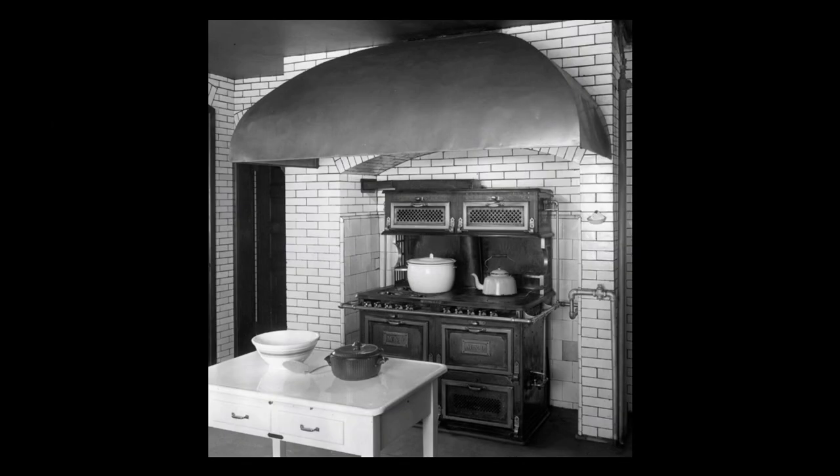The range was the subject of a previous Secrets video, so won't be discussed here — see the description below for the link. The tile surrounding the range on the wall is curious, as the glazed brick itself would have easily withstood the heat. Since this photo shows the second gas range installed in the kitchen, one thought is that there may have been damage to the original brick from the original range, and it was easier to simply cover the walls with tile rather than repairing the brick.